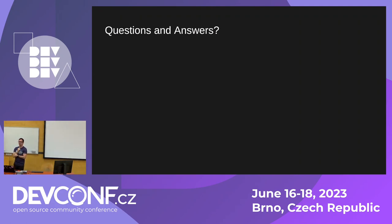Are there any other questions on the Matrix? If there are no other questions, I guess that's it.